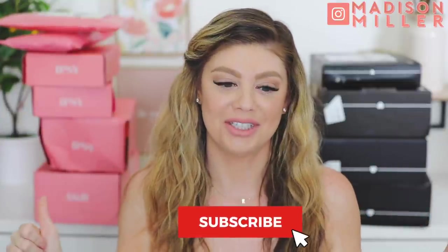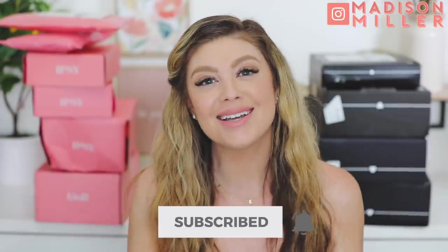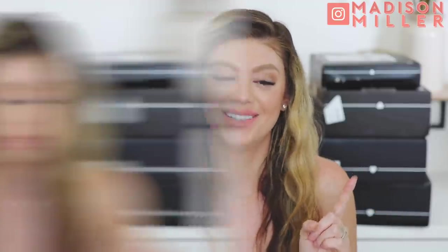Hey guys, so today's video is basically going to be me catching up on my Ipsy and my BoxyCharm boxes. I have fallen behind - it's been bad. I'm really excited to see what I got in them. They've been just sitting in a pile and I finally got some time today. If you're new to my channel, feel free to hit the subscribe button and give the video a thumbs up.